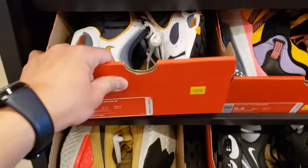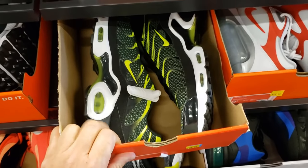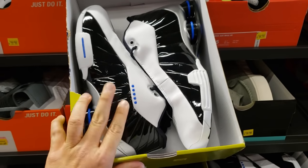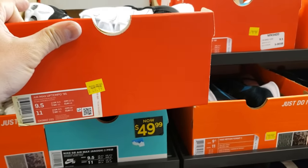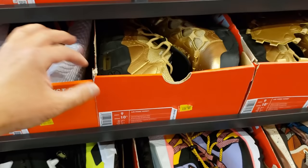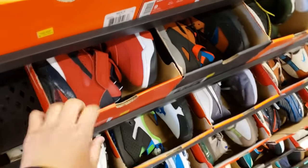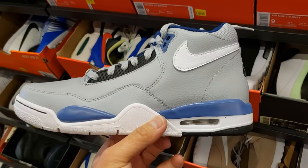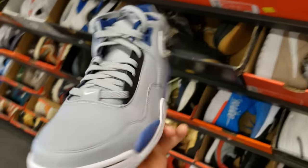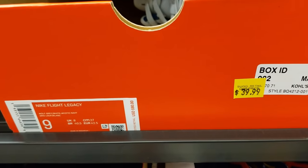Checking out size 9 and a half to 9 — Tailwinds going for $70, BB4s going for $70 — patent leather, seen these at a couple spots. Uptempo 95s going for $70. Air More Money going for $70 — holy cow. Barkleys going for $70. Old school Flight Legacies going for $40 — that's just crazy.